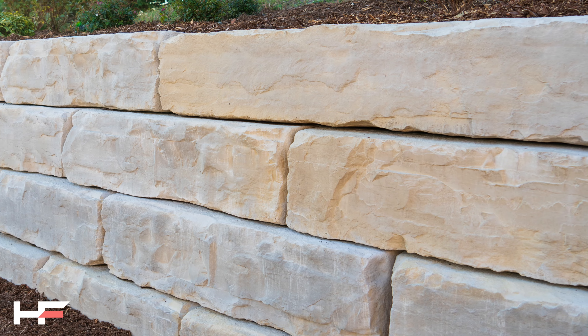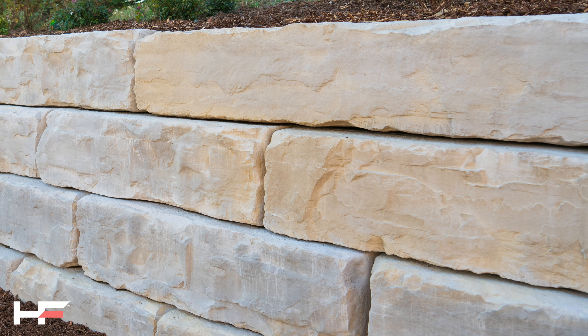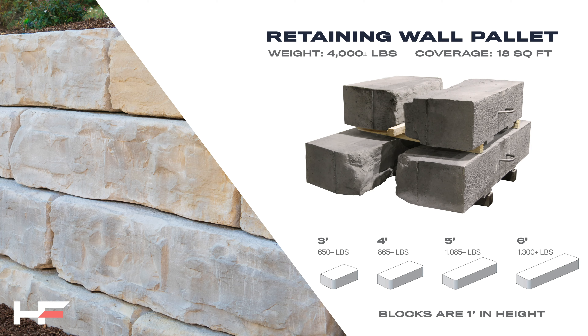The Grand Ledge collection simply contains a wall palette and a corner palette. The wall palette consists of four 12-inch tall blocks. Each palette will have a three-foot, four-foot, five-foot, and six-foot length block. Each wall palette weighs 4,000 pounds and has 18 face-feet of material.